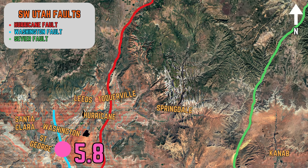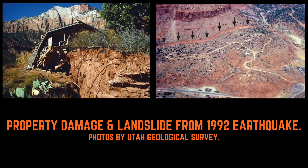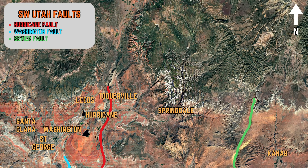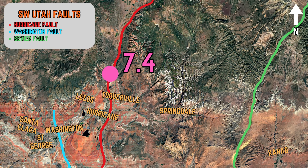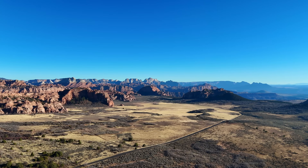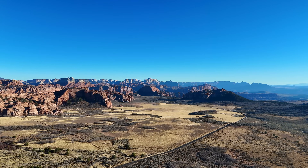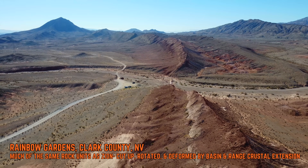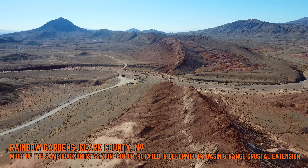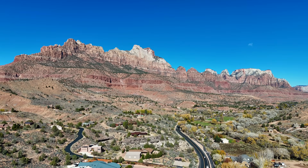In fact, a magnitude 5.8 earthquake occurred on the Washington Fault in 1992, generating a massive landslide that destroyed several homes in Springdale. Seismologists suggest that an earthquake as strong as magnitude 7.4 could occur in the area, which would be disastrous for St. George and surrounding cities and towns. Zion marks the eastern boundary of the Basin and Range due to the area being directly above the western edge of the stable core of North America, meaning the sedimentary units of Zion remain intact while those in the Basin and Range were cut up, rotated, and deformed.